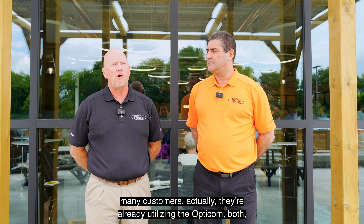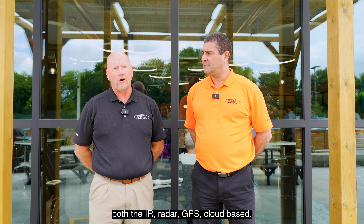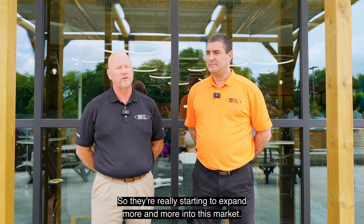When Terry was talking about EVP, we also have many customers in Illinois who are already utilizing the Opticon — both the IR, radar, GPS, and cloud-based. So they're really starting to expand more and more into this market.